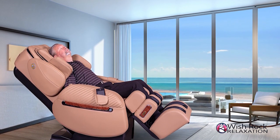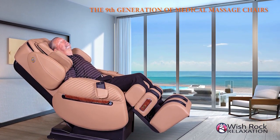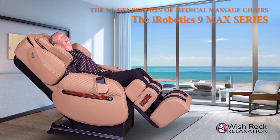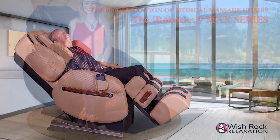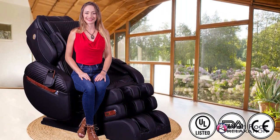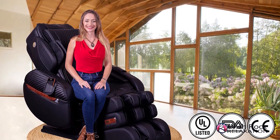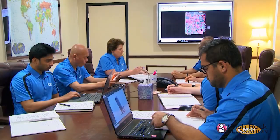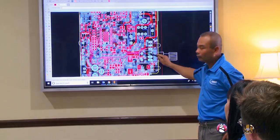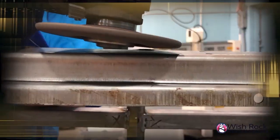Larocco Technologies introduces the ninth generation of medical massage chairs, the iRobotics 9 Max series. While some people may think that massage chairs are all the same, Larocco Technologies sets out to prove that they are not, and that American-made products with American-invented technologies are the best.